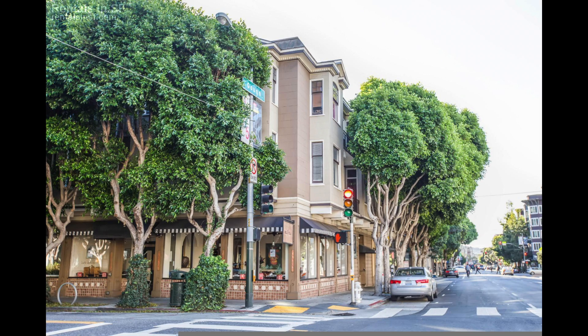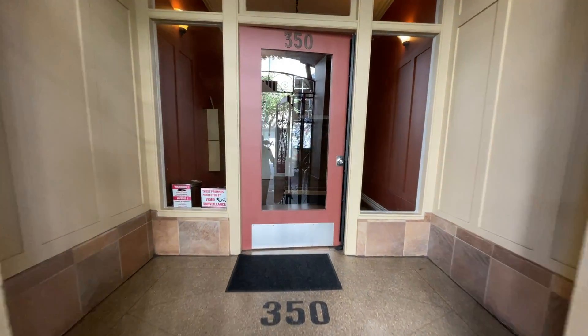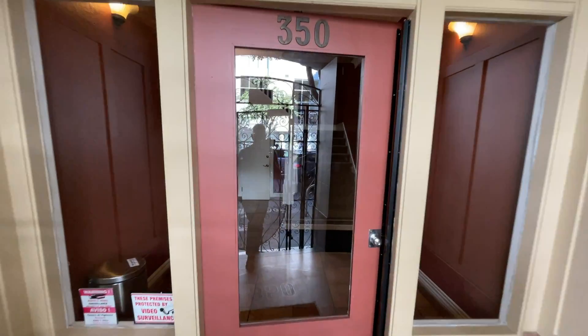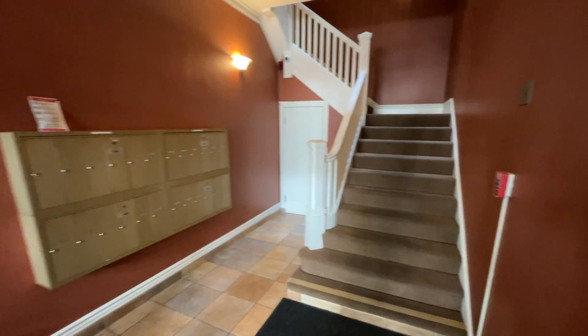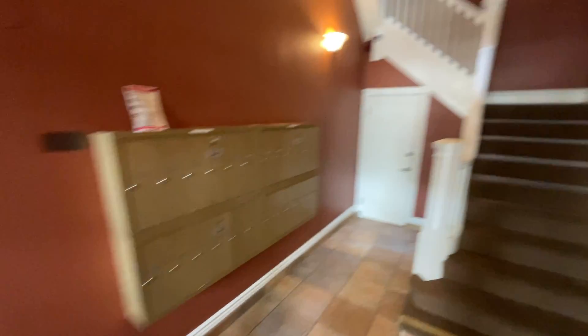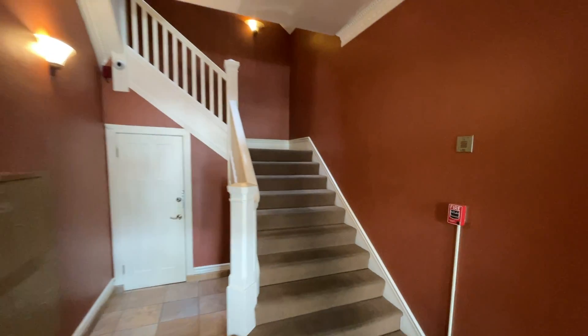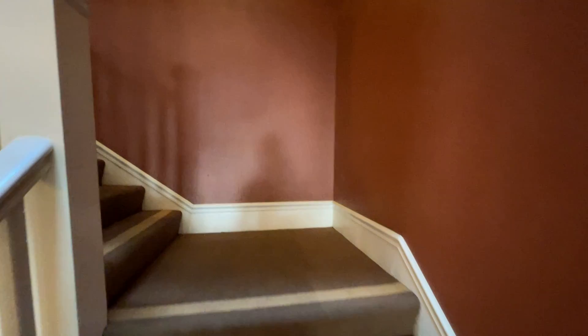Here we are at the corner of Hayes and Gough Street. This is the building, 350 Gough. Let's go ahead and take a look. There is a call box to the left. You have an iron gate and then an inner vestibule that leads to the glass door and the main lobby. Mail and packages are delivered here — that is your mailbox. USPS and Amazon can get in with no problem. Other guests and packages, you can simply buzz from your phone if they use the call box.